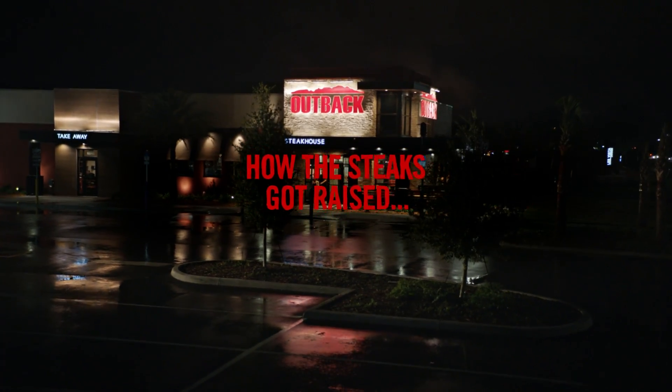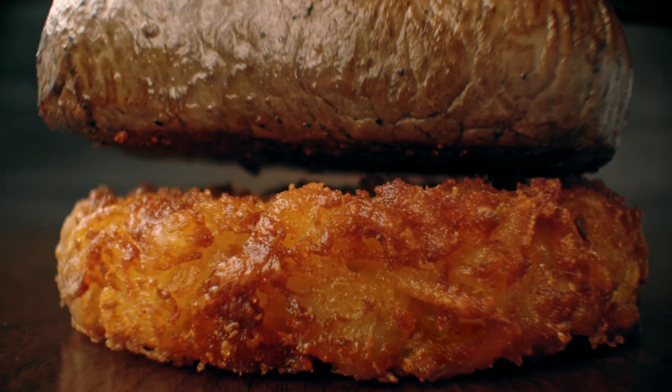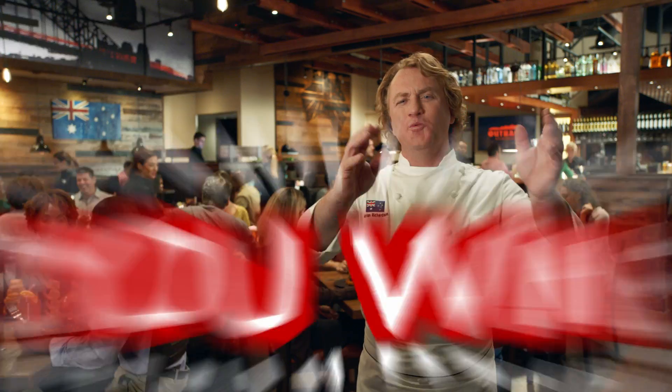OK. I'm opening with a tender center cut sirloin. I'll raise you a crispy hash brown cake. I'll raise you four shrimp on the barbie, mate. I'll see your shrimp and raise you six onion rings. When we raise the steaks, you win.